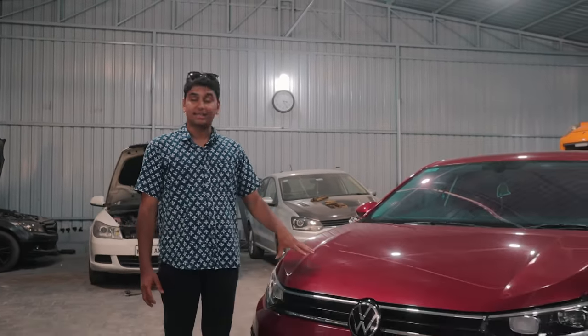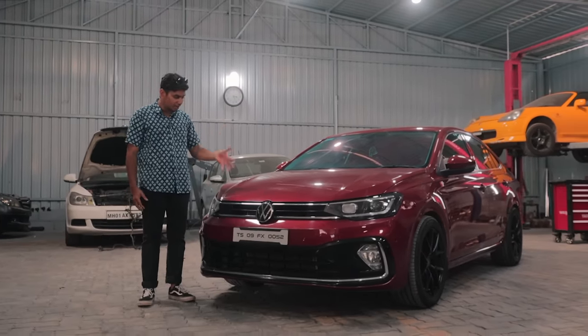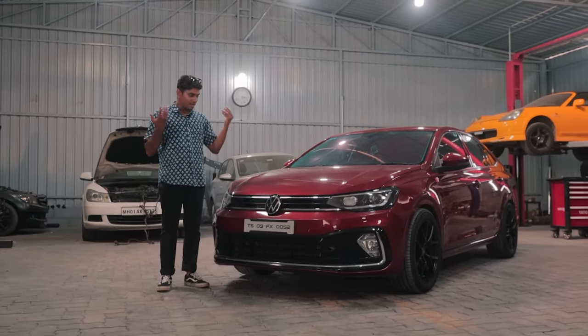This is probably one of the most anticipated builds that everyone has been requesting to feature on the channel, and we finally got our hands on one. This is a stage 2 VW Virtus 1-litre TSI automatic, done up by Venom Performance and Czech Engines Hyderabad, and today we're going to tell you all about this amazing build.